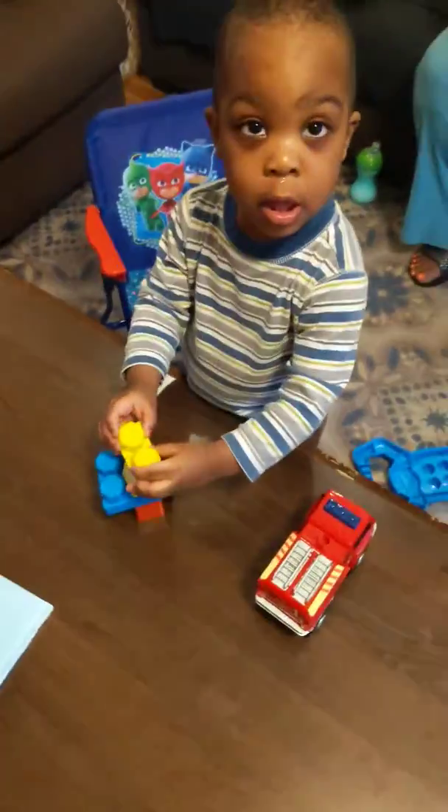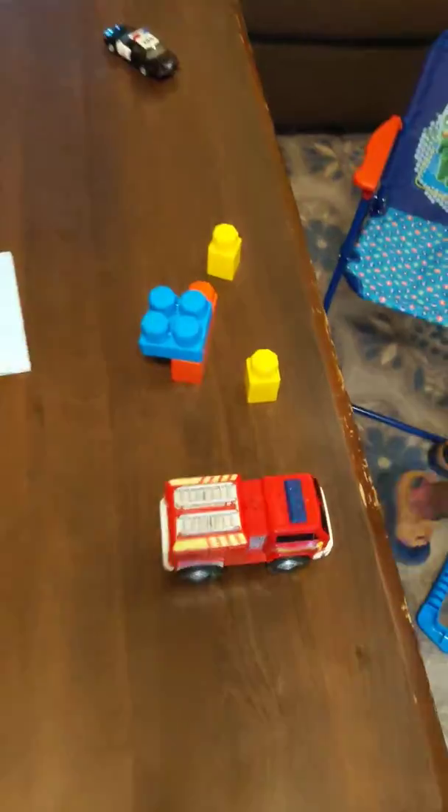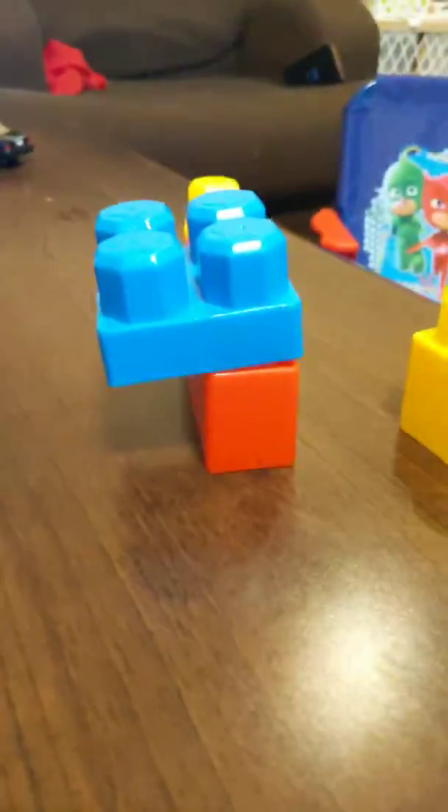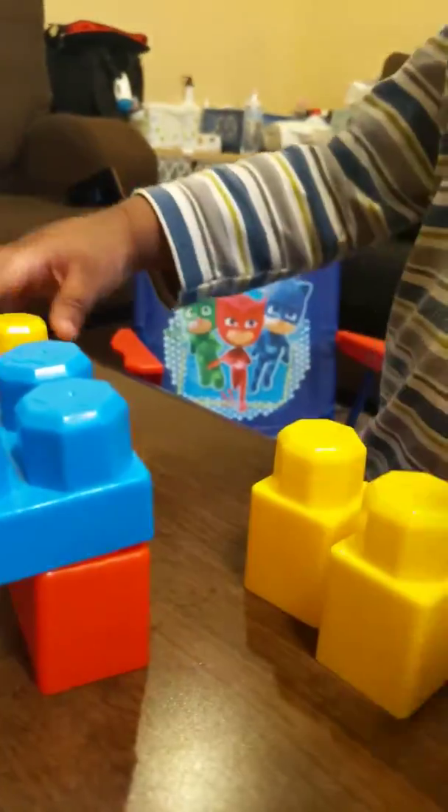Aww, you're going to build that block. Ooh! Clean your nose. Can you clean your nose? You got a nice truck. That's a fire truck. Are you going to build that? Ooh, nice.